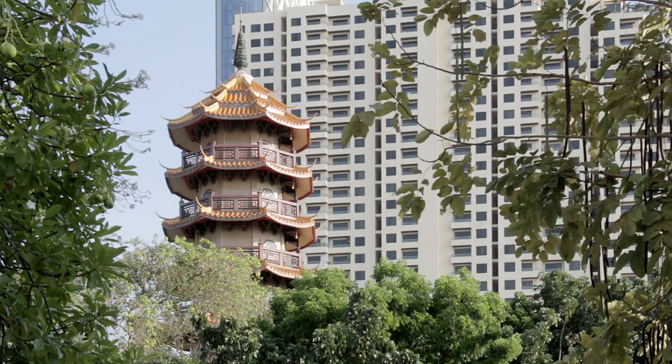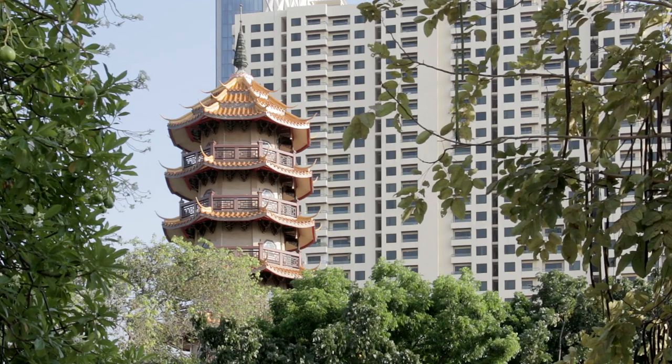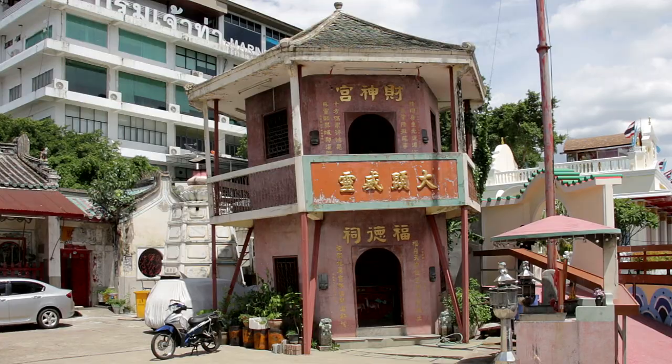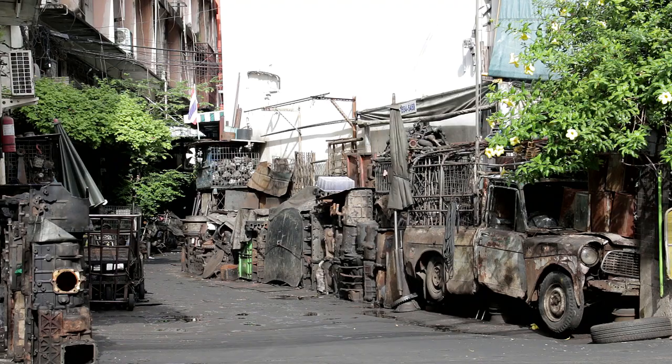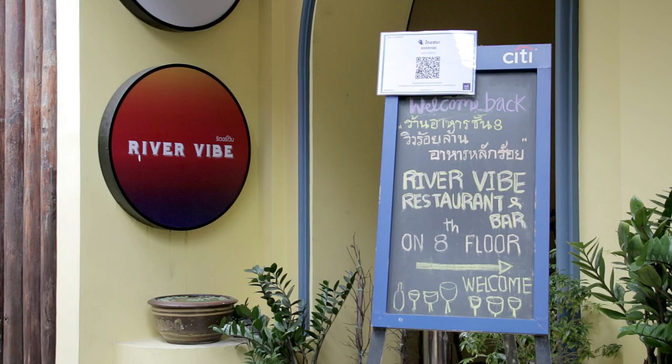The high-rise buildings begin to pierce the sky as the journey enters some of Bangkok's more modern districts. Over to the left, the boat passes a couple of Chinese shrines on its way to the Marine Department pier, which serves Talat Noi, a genuine Thai neighborhood with relatively few tourists and quite interesting to wander around for an hour or so.